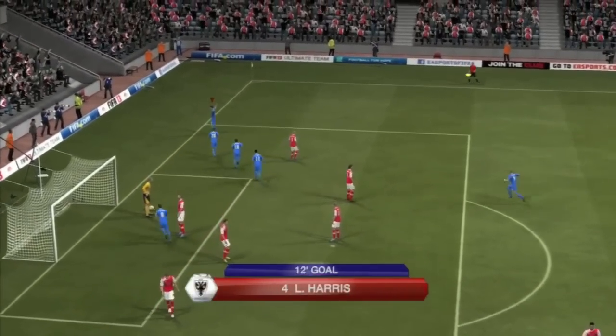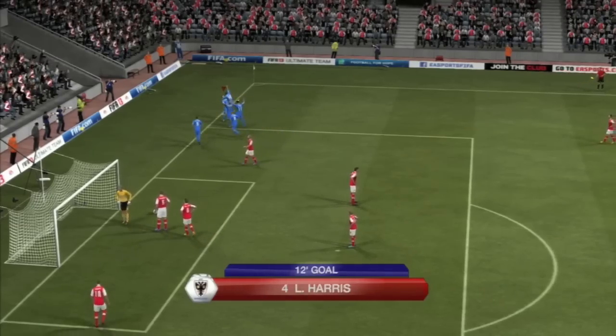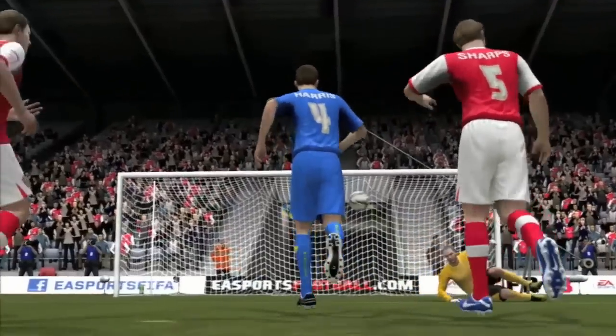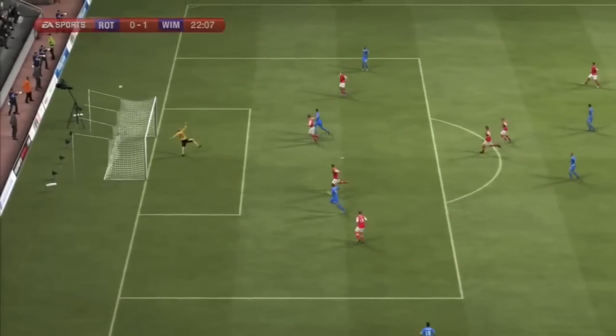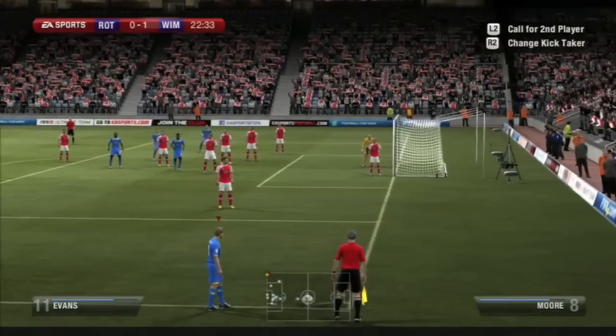There's a nice goal through Lewis Harris in the 12th minute. I decided to play Lewis Harris in this game because he had gone up 5 overall, and that was quite a nice chip shot over the goalkeeper while he was on the floor. So we'd done well to go 1-0 up against Rotherham in the Cup.